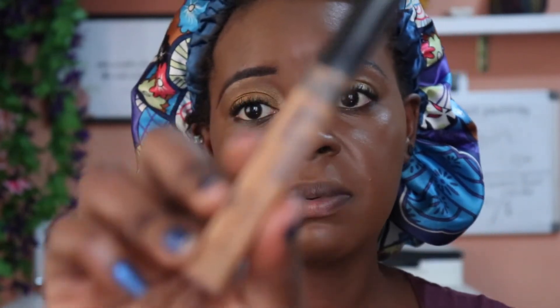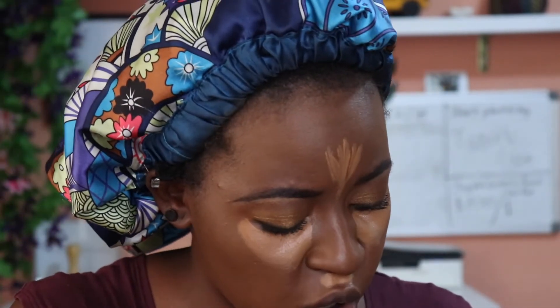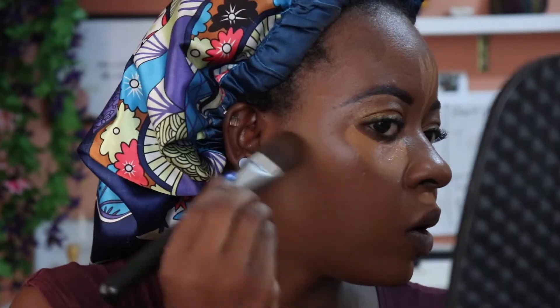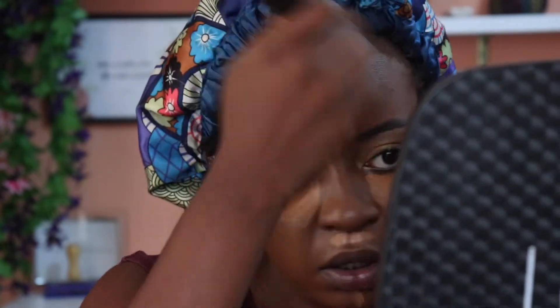For concealer, I'm going to be using the Maybelline Fit Me Concealer. Today I'm actually going to cream contour — I haven't done that in a very long time. I'm going to be cream contouring with the Black Opal True Color Pore Perfecting Powder Foundation in the shade Ebony Brown — it's more of a cream foundation. I'm taking the Evita Joseph Face Paint Brush, loading it up, and applying it to my forehead and cheekbones to contour. We're going to look snatched tonight.